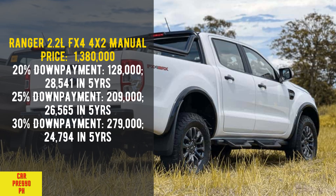Ranger 2.2 Liters FX4 4x2 Manual. Price: 1,380,000. 20% down payment: 128,000 — 28,541 per month in 5 years. 25% down payment: 209,000 — 26,565 per month in 5 years. 30% down payment: 279,000 — 24,794 per month in 5 years.